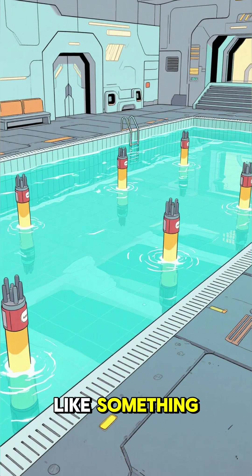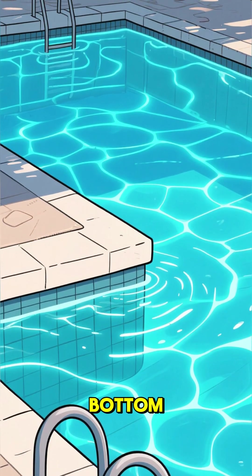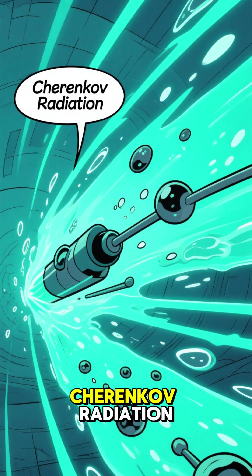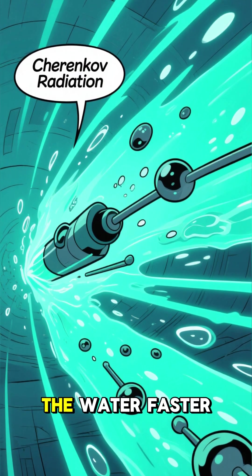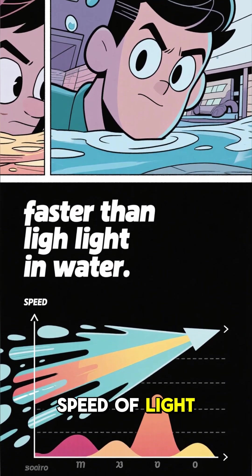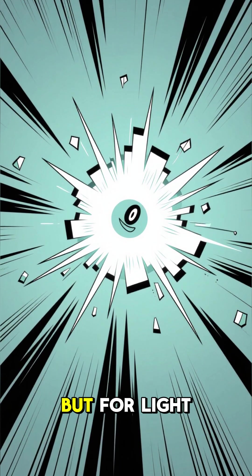Spent nuclear fuel pools look like something out of a sci-fi movie. They're these massive, deep pools of water, and at the bottom, you can see this eerie, beautiful blue glow. That glow is called Cherenkov radiation. It happens when particles from the radioactive fuel travel through the water faster than light can — yes, faster than the speed of light in water. It's like a tiny, harmless sonic boom, but for light.